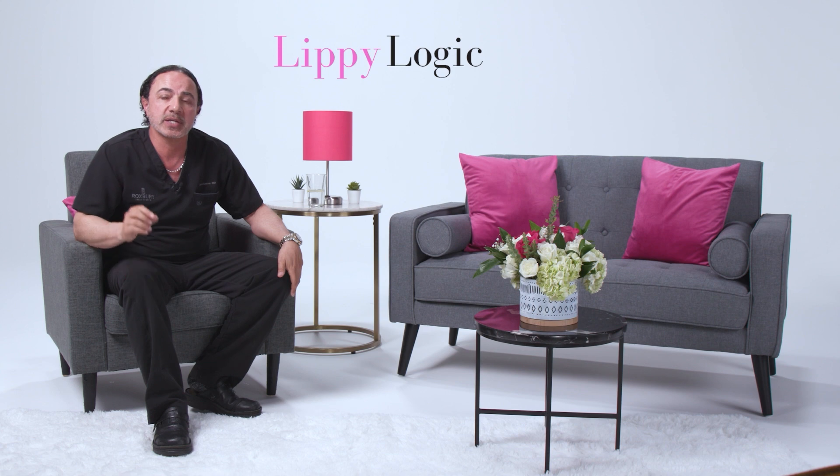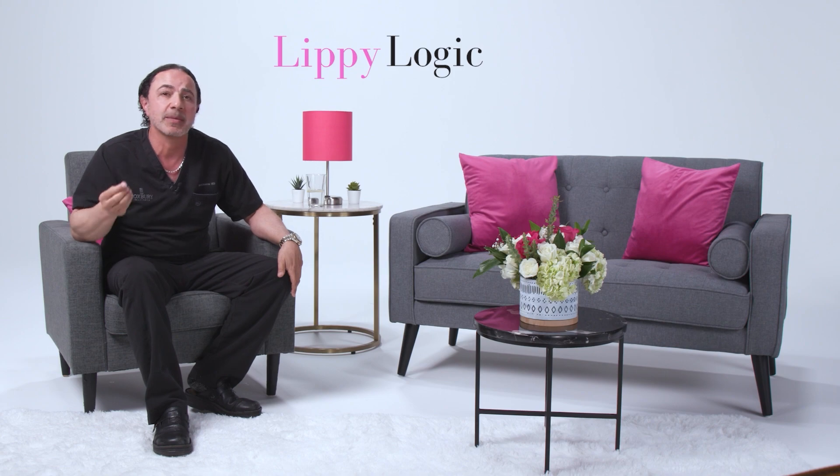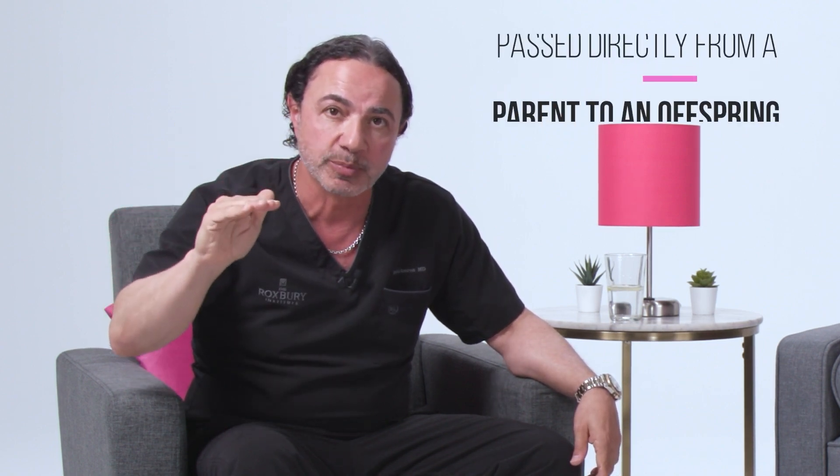The family history follows a pattern called autosomal dominant. Lipoedema will typically begin to manifest itself and present at puberty or right around puberty. It is picked up from a parent — we call this autosomal dominant, meaning it's passed directly from a parent to an offspring.